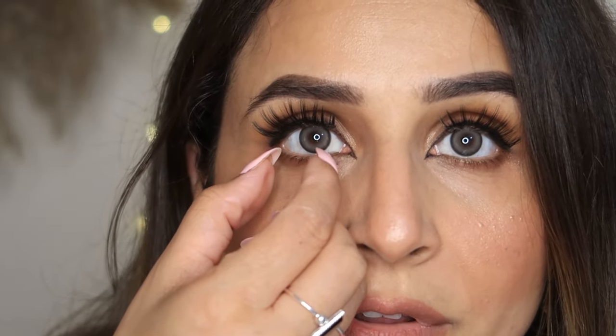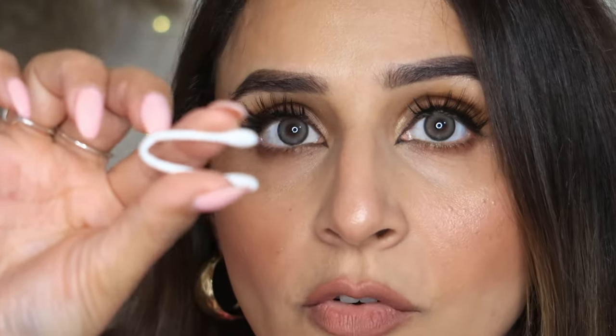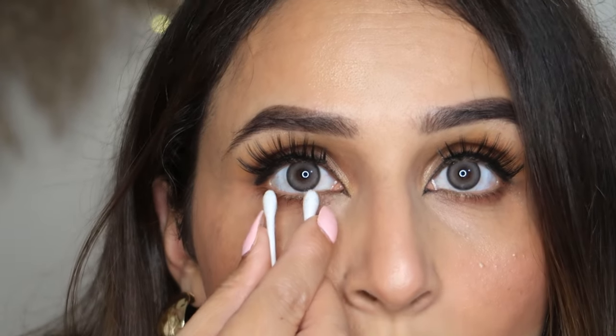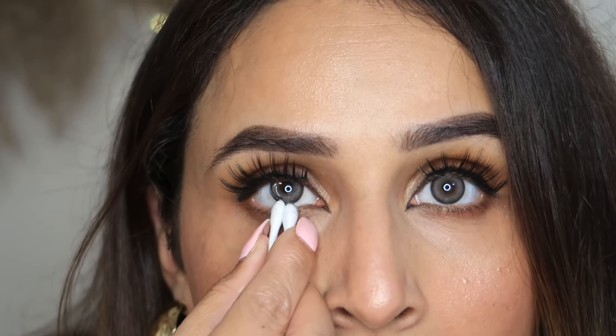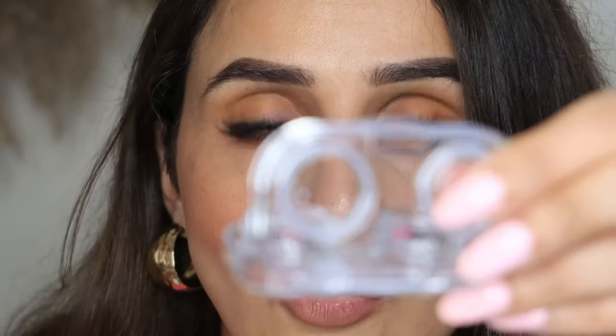If you have long nails like me, don't remove lenses with your nails or you are going to damage them. The best way of removing your lenses is to take an earbud and fold it in half, like a tweezer, and just pop your lenses out. It's a very easy method. Since it comes with a case, you can just put the lenses back in the solution.